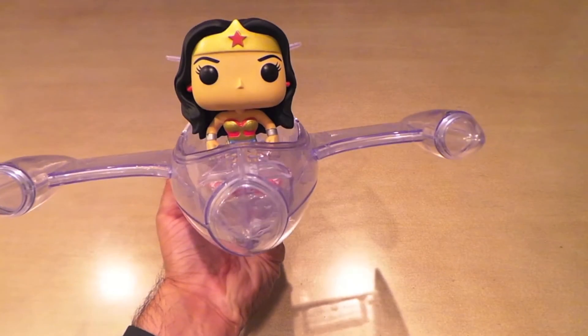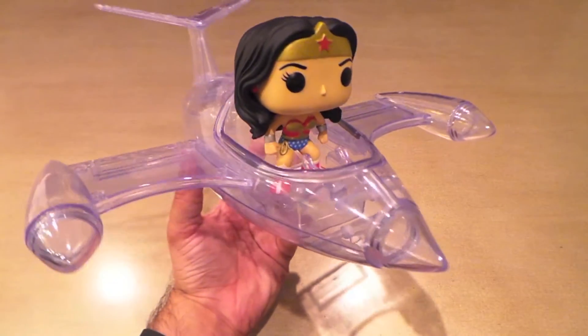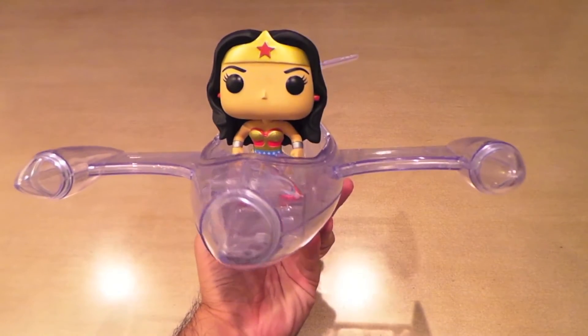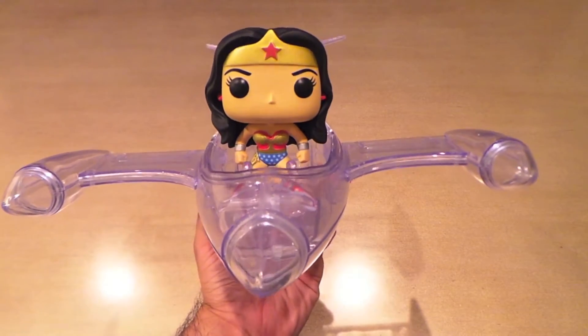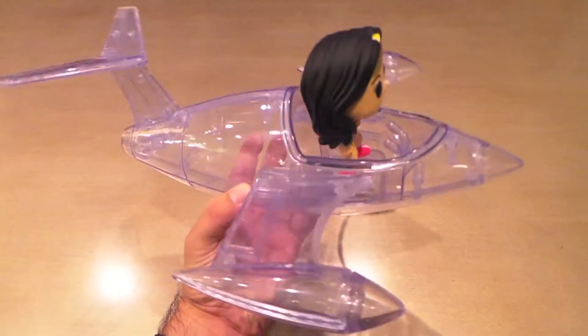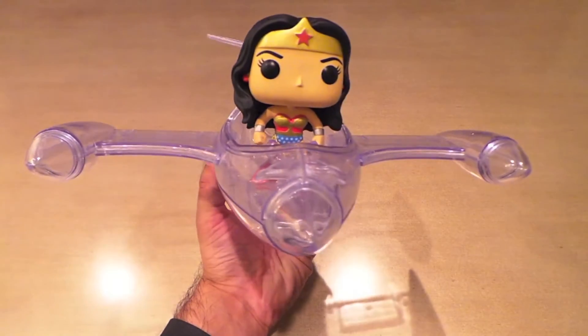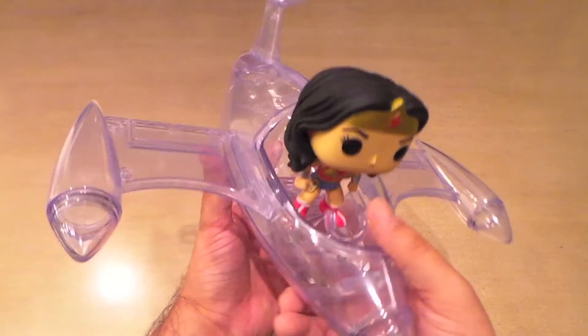Any pop fanatic walking into that room and seeing the invisible jet just hanging would be pretty impressed. Of course you've got to be a Funko fanatic to really be impressed by something like that, but I know I would — I think that would be a cool addition to any pop room.